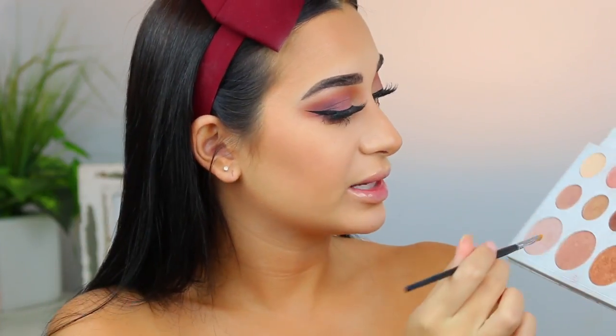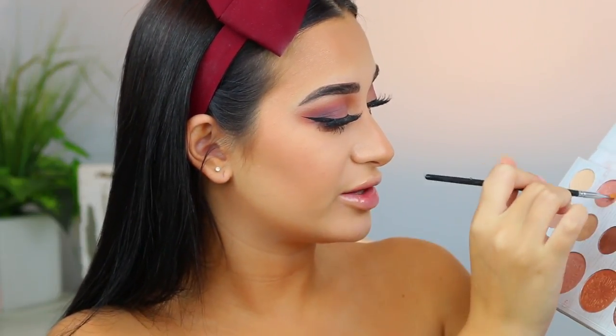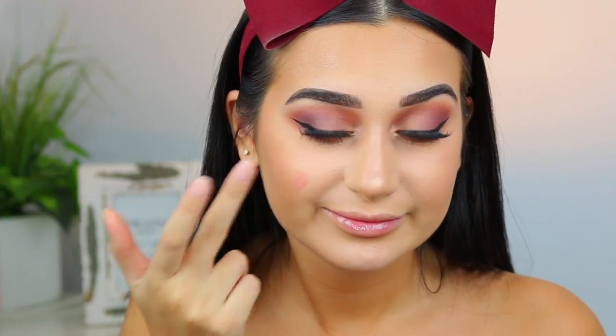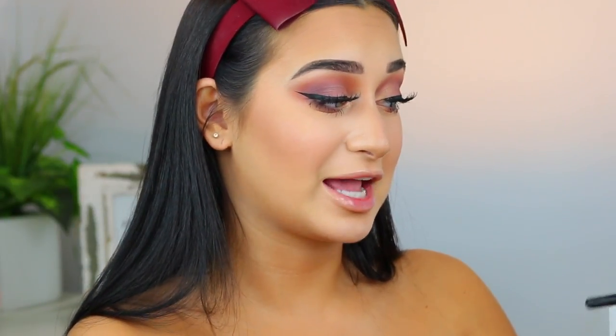I'm going to go back into the Kylie palette and highlight my nose, mixing two shades together and also putting some into my inner corner. Then I'm going to take this Napoleon cream blush in the shade Nikki's Rose, take some on my finger, and pat it onto my cheeks. I'm also going to take a very small amount of this blush — because Carly doesn't like that much blush — and add just a little bit to the high points of my cheekbones.